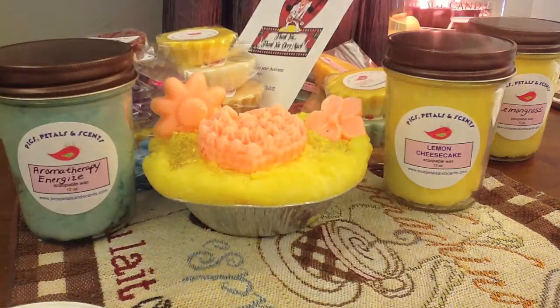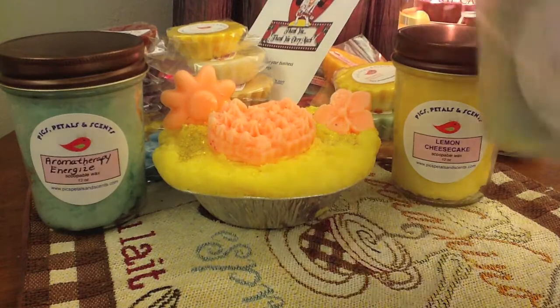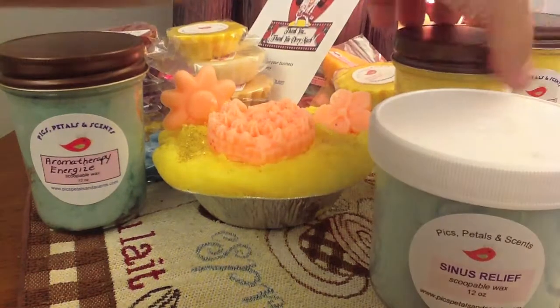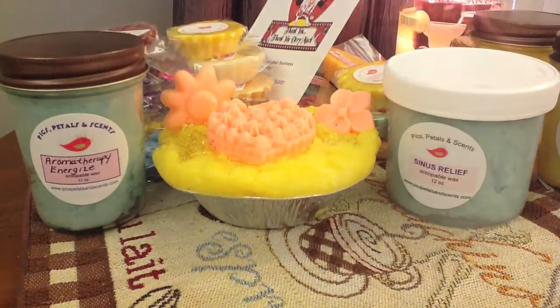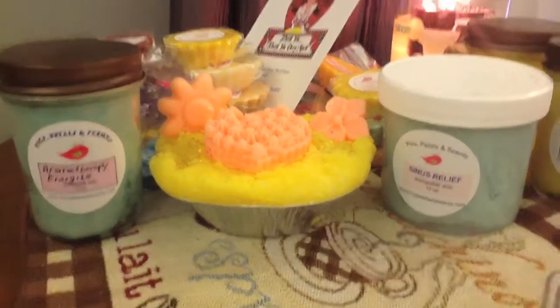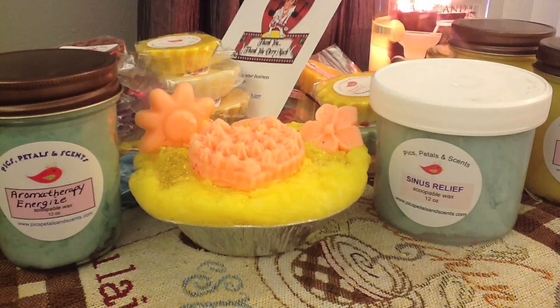So this is my Pix Petals and Scents order. Very happy with everything. I really, really wish Marcy was taking some more custom orders right now because I love her stuff. But anyway, go check her out — I believe she has some ready-to-ship items. Don't forget to like, comment, and subscribe. Bye, guys!